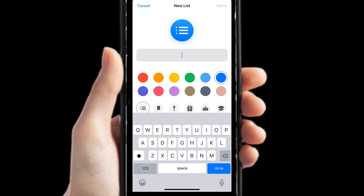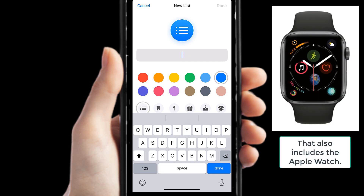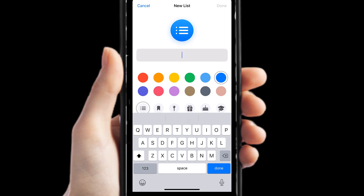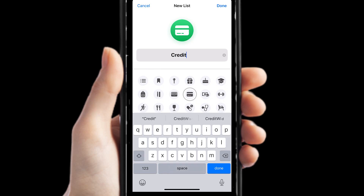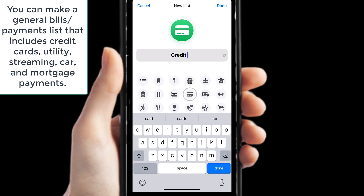Choosing iCloud means all your Apple products will be synced, so this list will be not only on your smartphone but on any other Apple devices you might own. I'm going to start with the top icon, pick green for money and the little credit card symbol, and I'm going to call this list 'Credit Card Payments.'